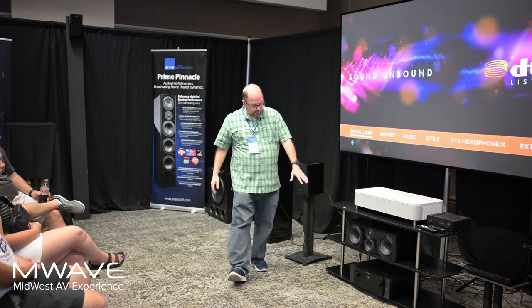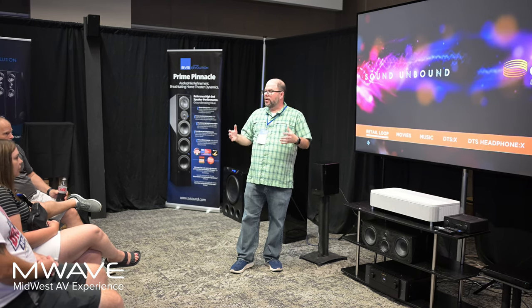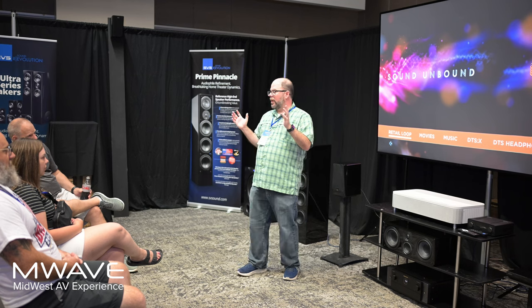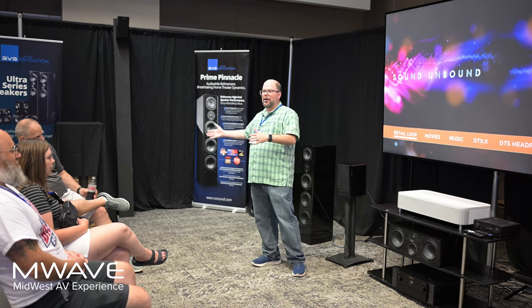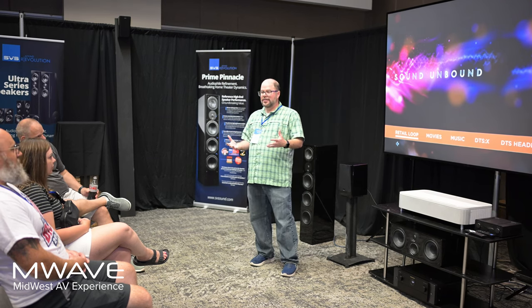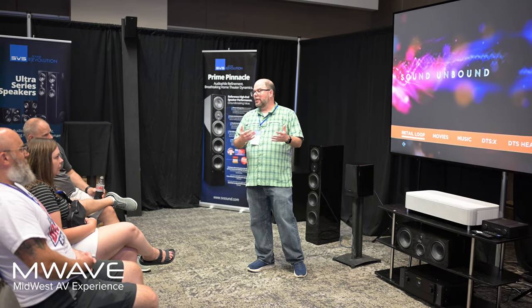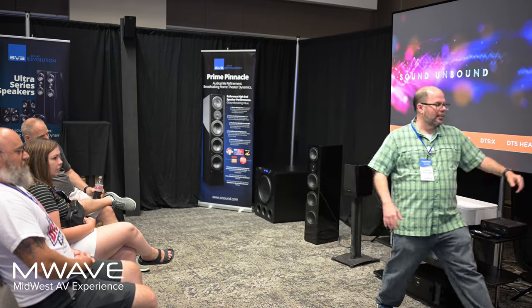We're running all of that off of a Marantz Cinema 50 receiver — not separate components or anything off-the-charts expensive — because our whole philosophy at SVS is to be more inclusive in this hobby. Bring more people into this space. You can absolutely go spend more money. But with diminishing returns, you're going to be spending four, five, six times the price in many cases for a similar experience. What I'm going to play for you is a $10,000 system, but a lot of that is made up of our two largest subs. I can deliver this same experience in your home for probably $4,000 to $5,000 less with our smaller subs.